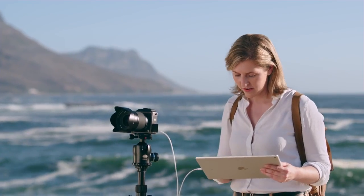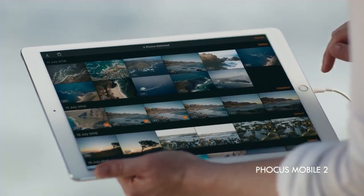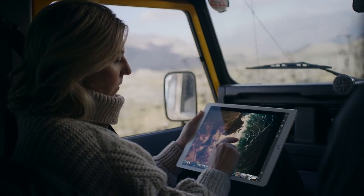Transfer full-resolution JPEGs and RAW files via Tether or Wi-Fi. Edit on the go and share your work with the world.